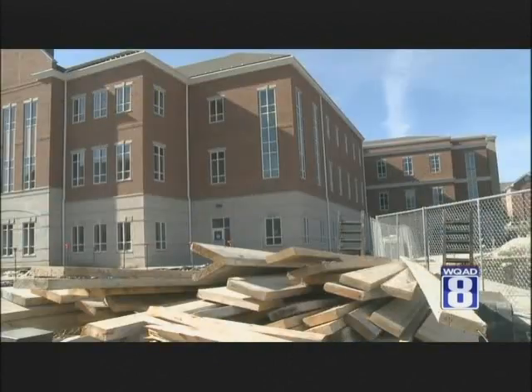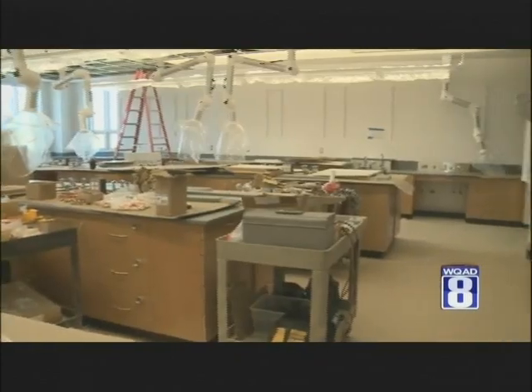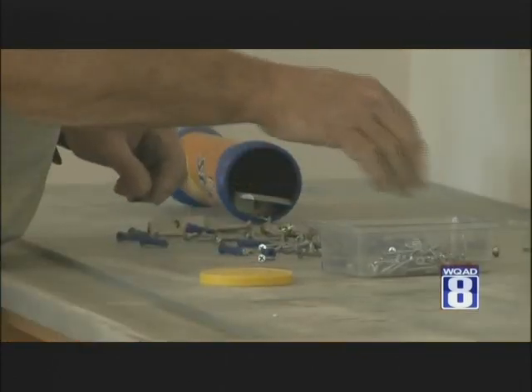but soon Cyrus, a junior majoring in physics, will start taking classes here. Our current science building is a little bit small and congested. I think this will open up some room.